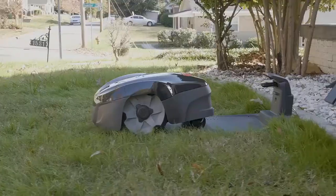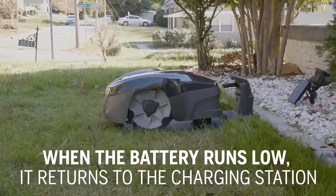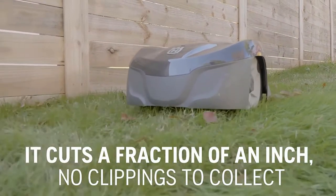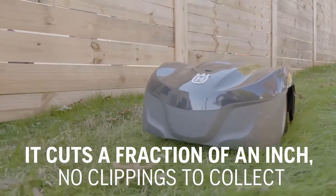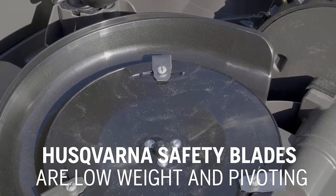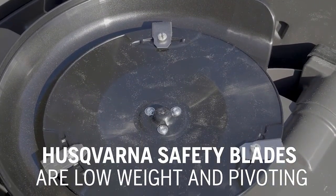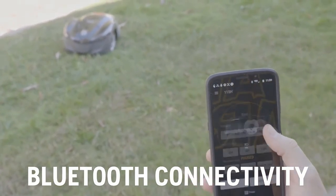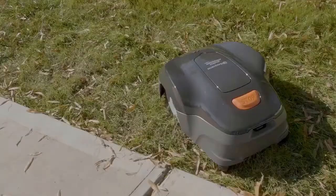Besides, you are in total control of the robot lawnmower with the power of the app, which lets you tweak the cutter's schedule easily. It also comes with Bluetooth connectivity, which can work from a range of about 100 feet, giving you the freedom to control your mower from anywhere in the house. On top of this, the mower's movements are guided by invisible boundary wires that make sure it doesn't go beyond the designated area.